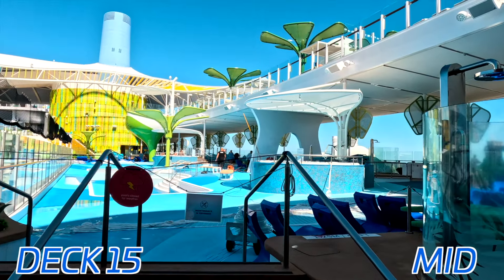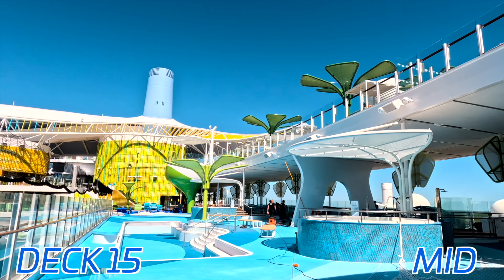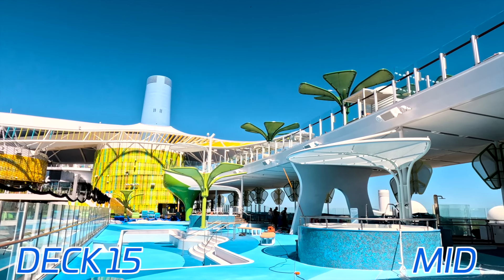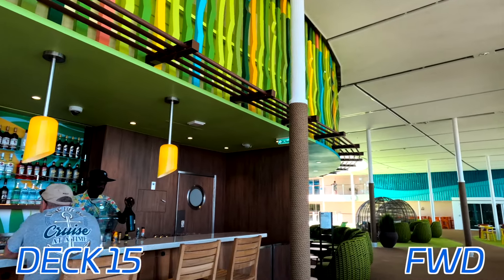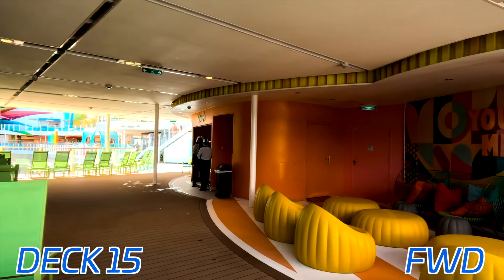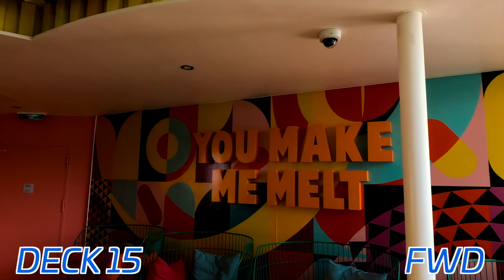Here on deck 15 midship, we have the Royal Bay Pool. A fun fact about this one — it is the largest pool at sea, holding over 40,000 gallons of water, which is really crazy. And deck 15 all the way forward, before we head back inside, we have a bar off to the side. Right in the middle of the split structure of the ship, we have the Sprinkles Ice Cream Bar, where you can get yourself a little soft-serve ice cream.